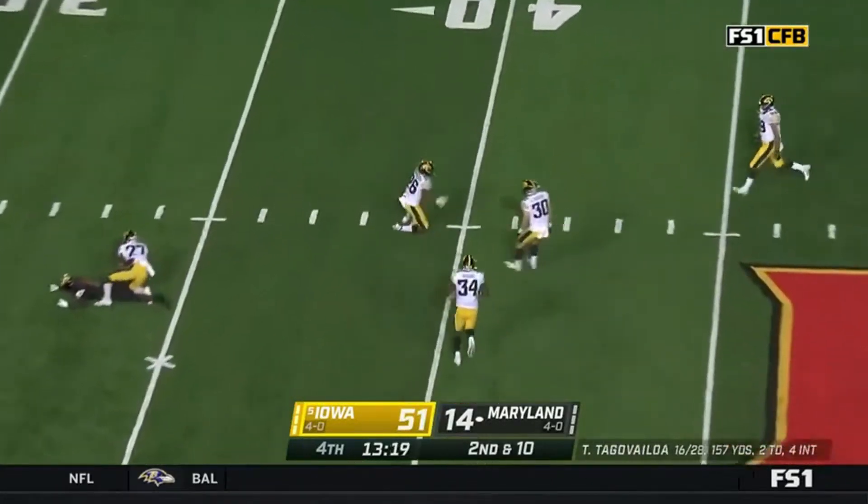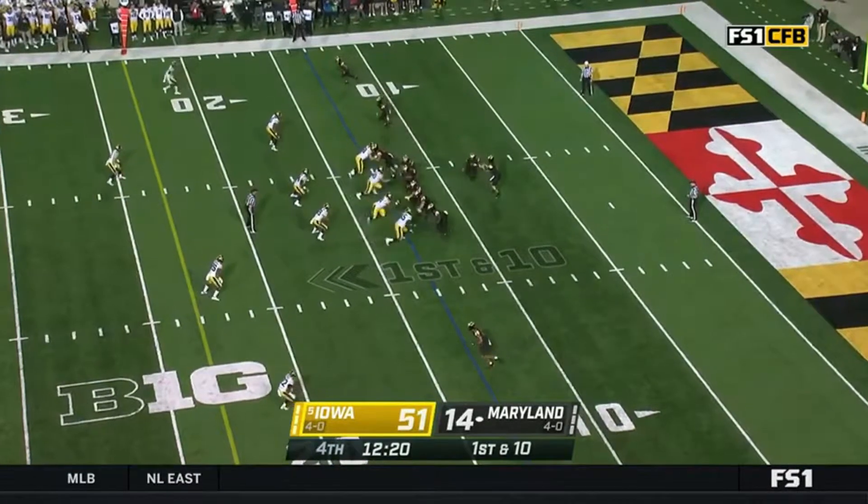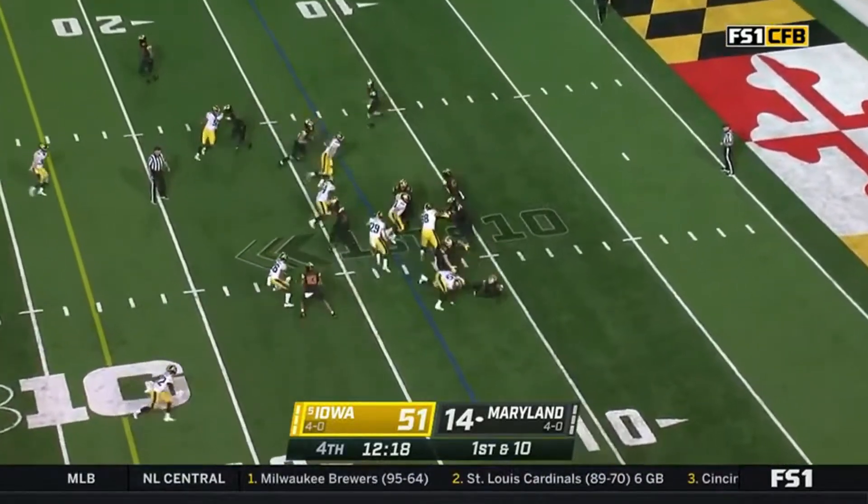And here's Tunga-Bailoa picked off again. Wow. He's injured, and boy, we wish him the best. Our prayers to him and to those close to him.